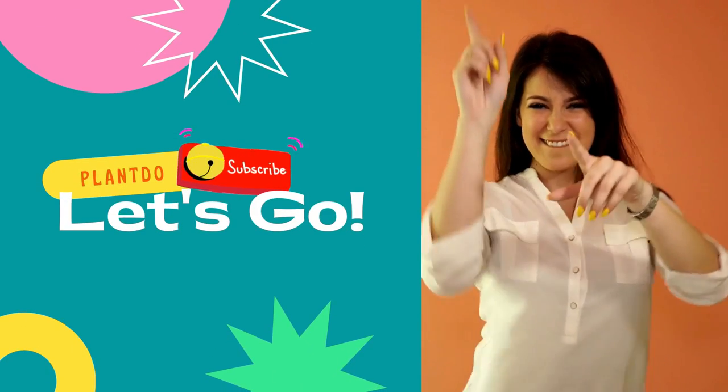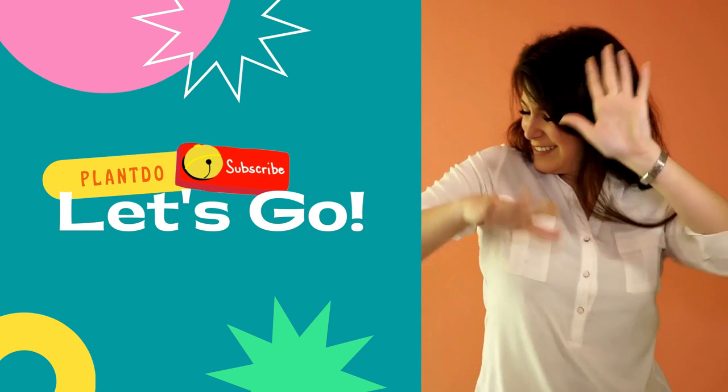Before going to the video, don't forget to like, share, and subscribe to support my channel. Let's go to the video.